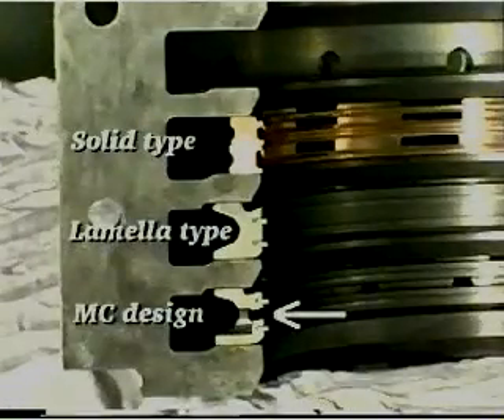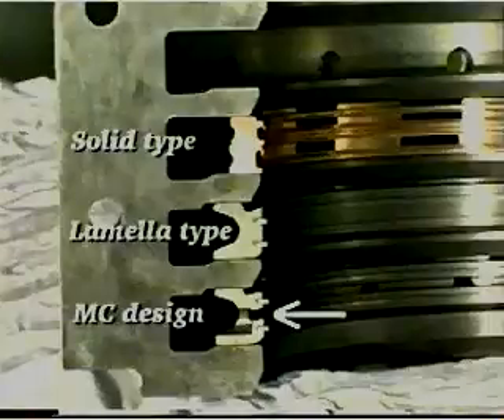Remove the segments and keep them together in the same position as when they are fitted in the stuffing box. Clean and inspect any segments which are to be used again. We recommend that the MC design of scraper rings be installed so as to improve service conditions, reduce the amount of drain oil and reduce spare parts costs.